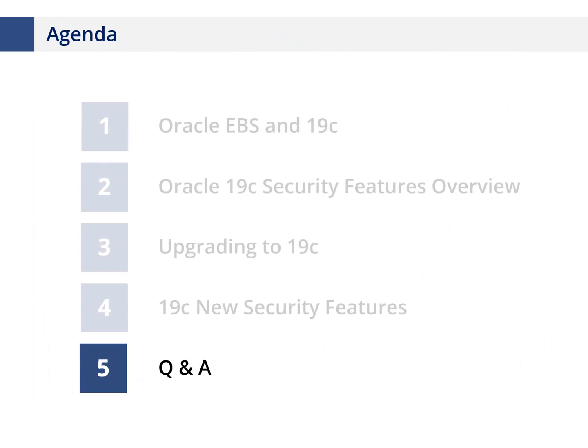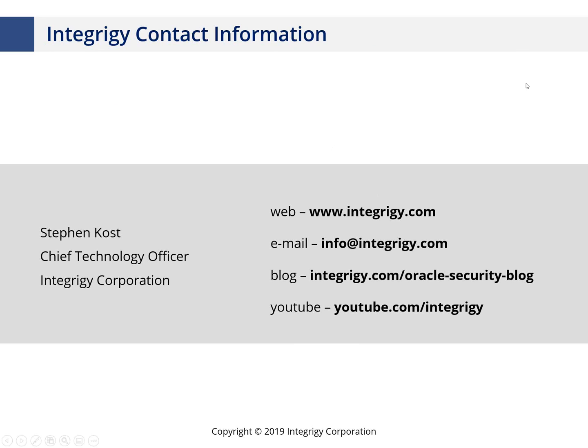That's a high-level overview of the 19c security features. In the future we'll be doing separate webinars on real application security with Oracle e-business suite, unified auditing, and the security ramifications around multi-tenant. I'll turn it back over to Phil for questions. We have quite a few questions today. The first one: will unified audit work with Oracle e-business suite?